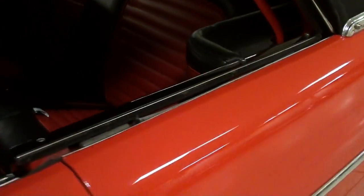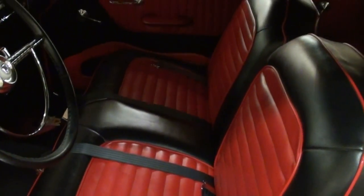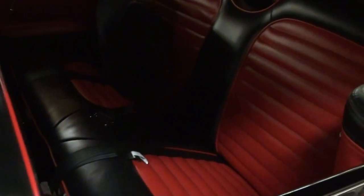Nice new convertible top. This one also has a completely redone interior. Nice two-tone door panels, and it has the 50-50 split bench seat up front, with a matching seat in the rear of course. Very nice.